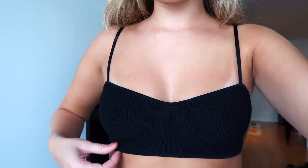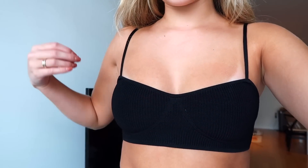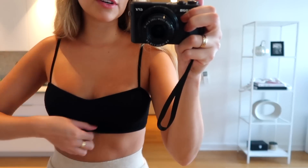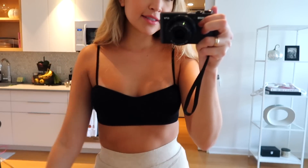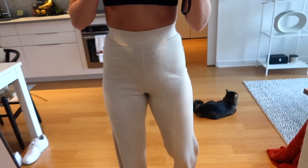This is super cute, it fits me really well, and I think it will be a great layering piece to put under a cardigan or a jacket. I've been needing something like this, so I'm really excited. I think it's super cute and I'm definitely going to get a lot of use out of it.